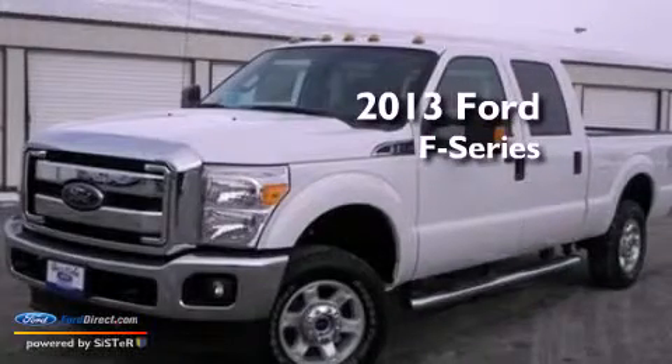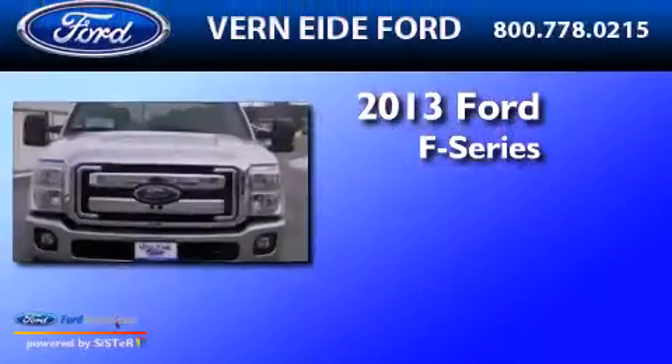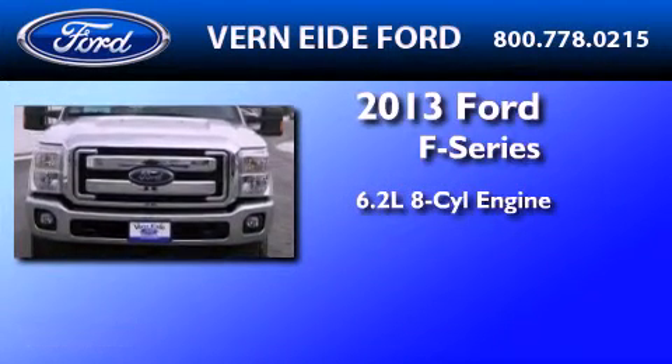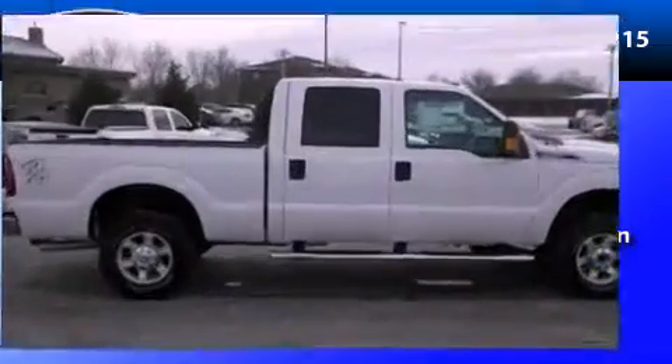This is a brand new 2013 Ford F-Series. It has a 6.2 liter 8-cylinder engine, an automatic transmission, and the added capability of 4-wheel drive.